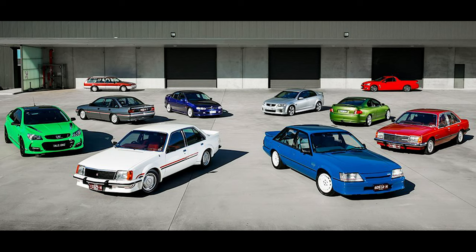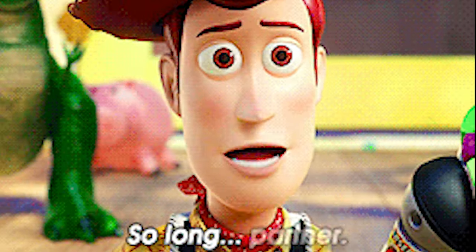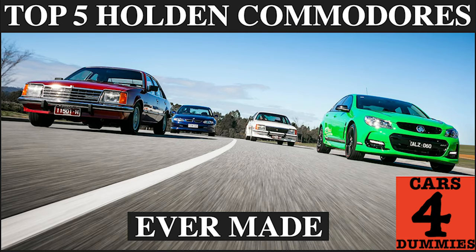But out of all the cars that they made, the Commodore was by far the most popular — best selling as well as winning countless races in Australia. So to farewell the Australian icon that is Holden, I'll be going through the top 5 greatest Holden Commodores ever made.